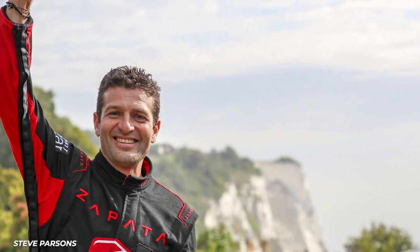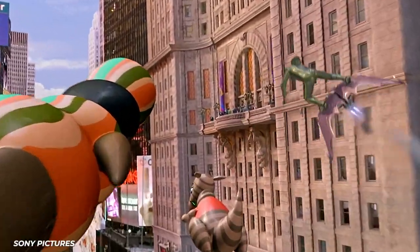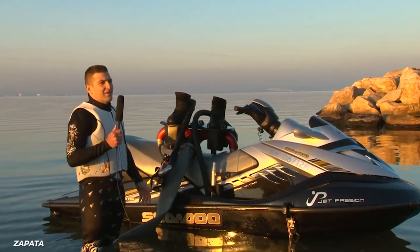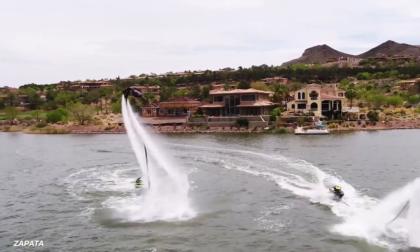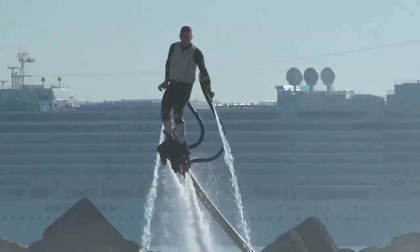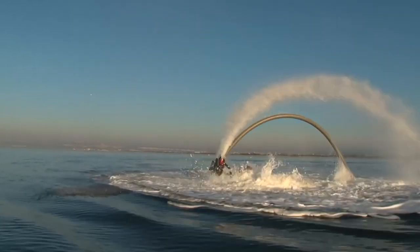Built by Frankie Zapata, the Flyboard Air is here to let you live all your Green Goblin glider dreams. Zapata is a jet ski champion, responsible for the Flyboard, a water jet-powered platform that allows users to shoot out of the ocean or lake on a column of water, a popular attraction at watery tourist spots around the world.